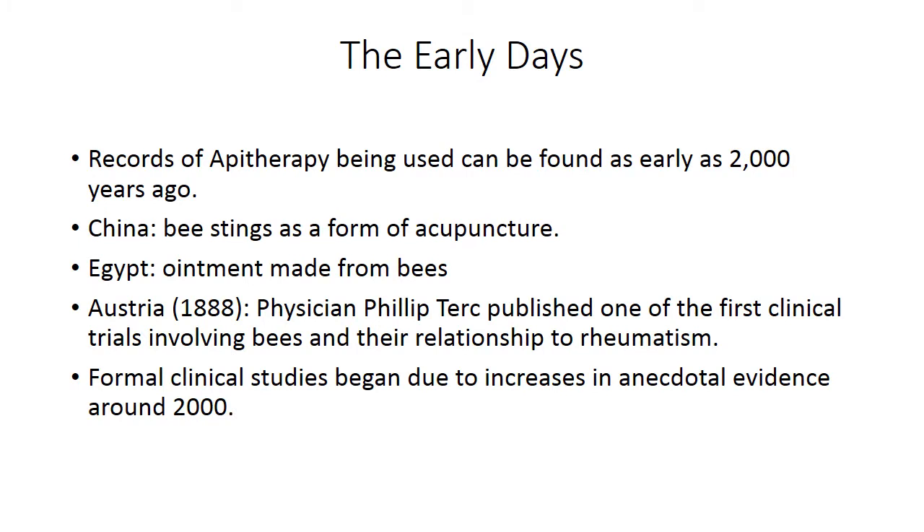Apitherapy was first seen in China around 2,000 years ago, where it was used as an early form of acupuncture. Bees were also used to make ointments by the Egyptians, and in 1888,